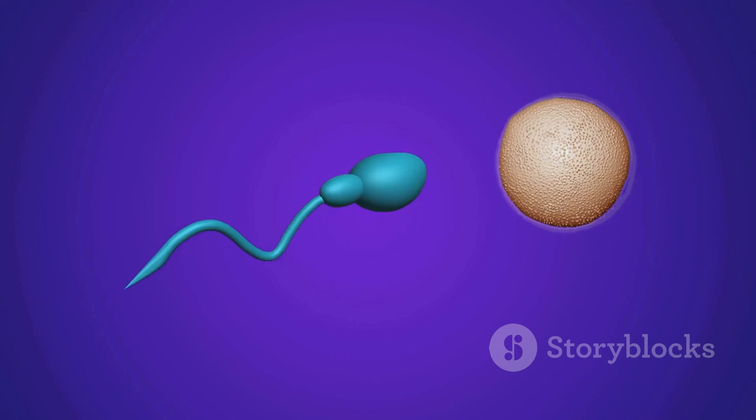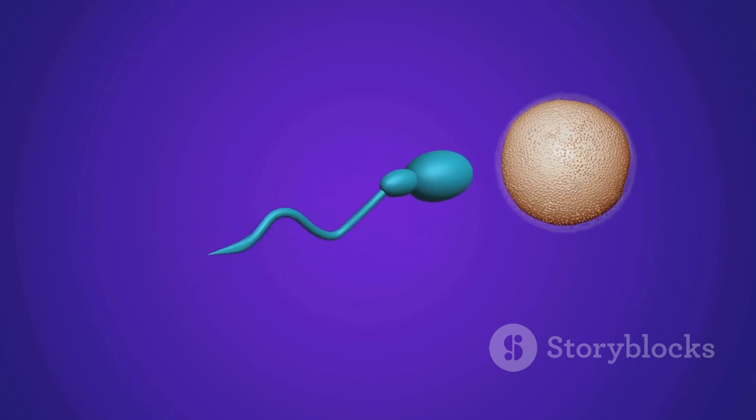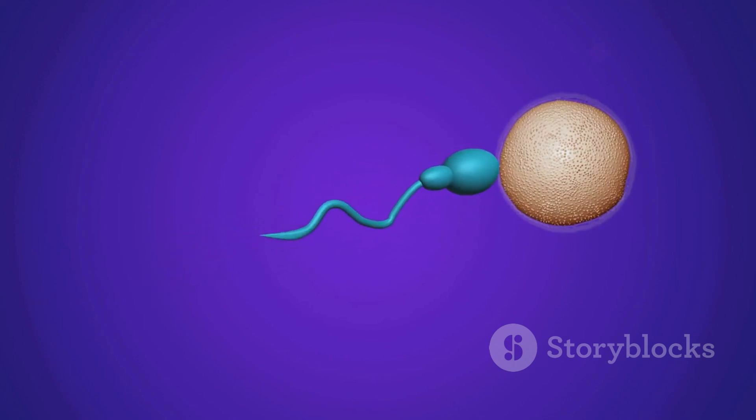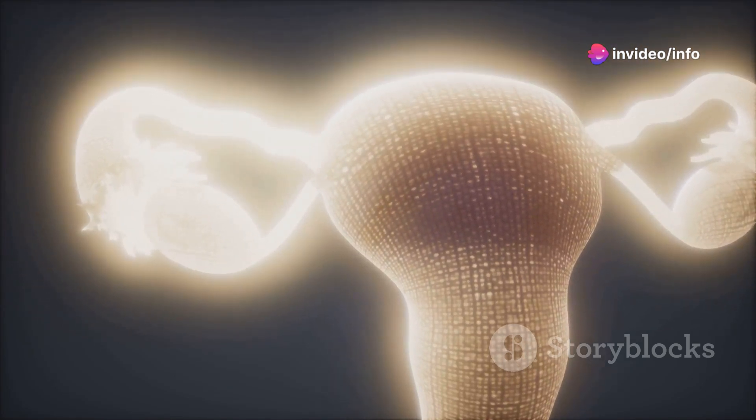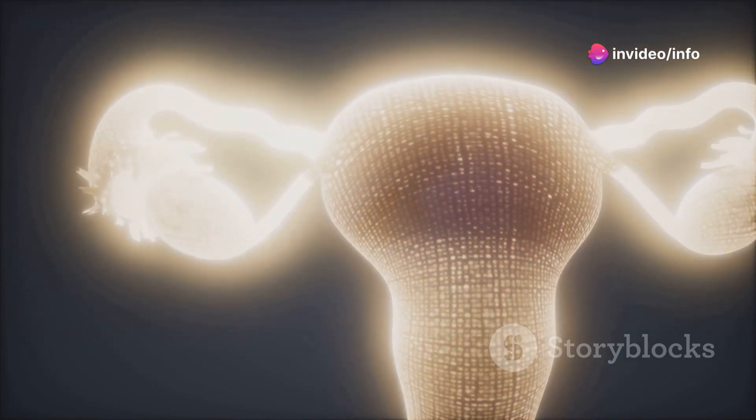Around the sixth or seventh week of development, if the embryo carries a Y chromosome, a critical gene called SRY — sex-determining region Y — activates. This gene triggers a cascade of changes.